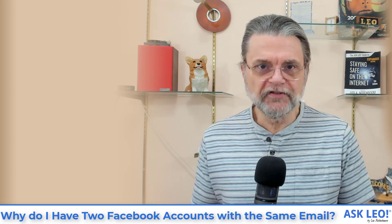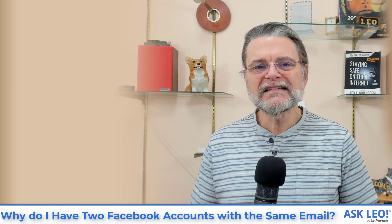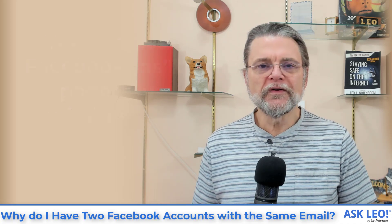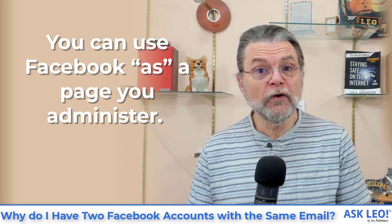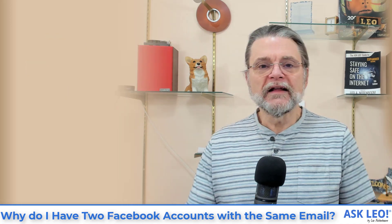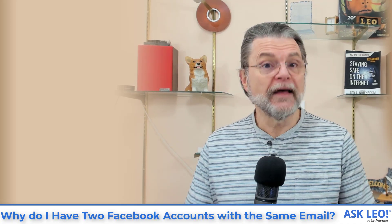It gets worse. Facebook allows you to use Facebook as if you were that page — that gets really weird. So let me show you exactly what that means. Let's head on over to Facebook and look at a page I've created and an account I have.